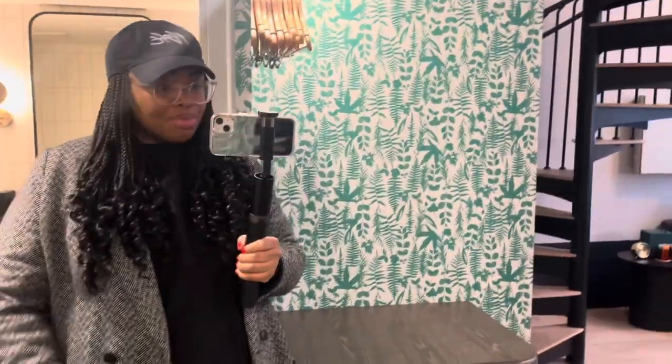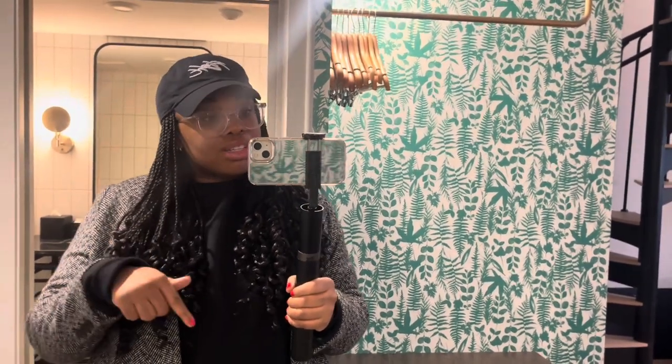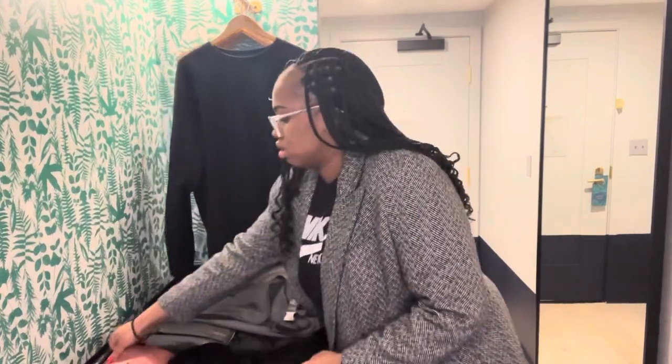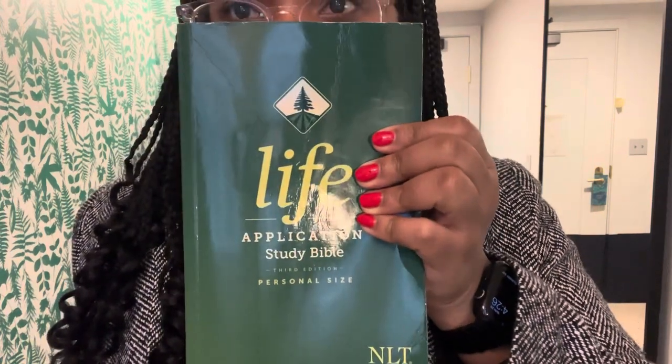That is my room tour — I'm so grateful to be here. I love it here. I've never had a two-story hotel room in my life, it's so amazing. I'm going to rest for a little bit.